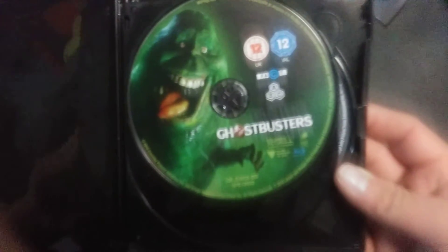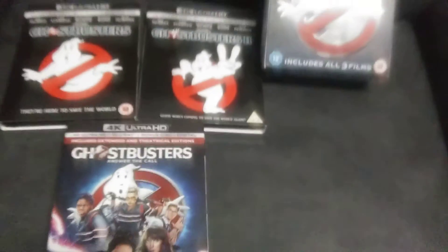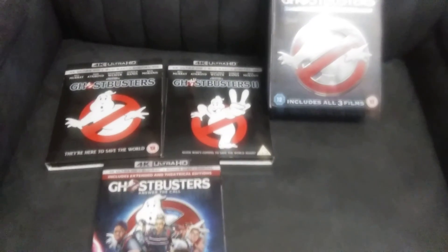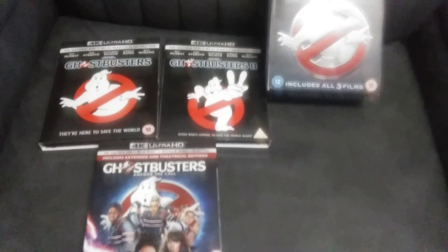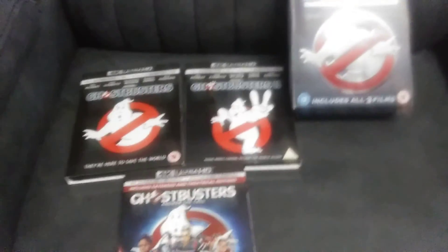So we open that up and there's the Ghostbusters bonus disc and the 4K. I'm assuming the bonus disc is probably just the special features, like the first two. And that is what the Ghostbusters 4K box set looks like — thanks for watching, bye.